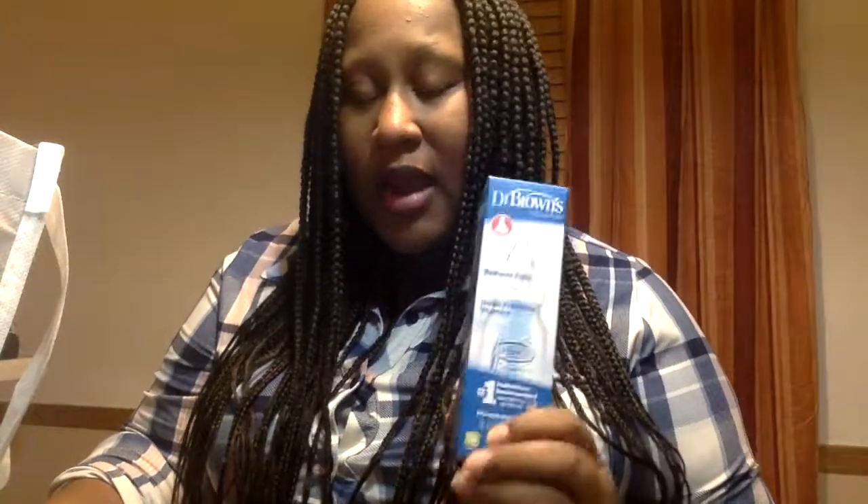We have a Dr. Brown's bottle. Now these are really good bottles, and they're kind of pricey. I'm hoping to breastfeed exclusively for the first few months — I tried that with my son and it did not work out. I ended up pumping, pretty much exclusively pumping, and these bottles were by far the best. So I'm glad we got this in the sample pack.